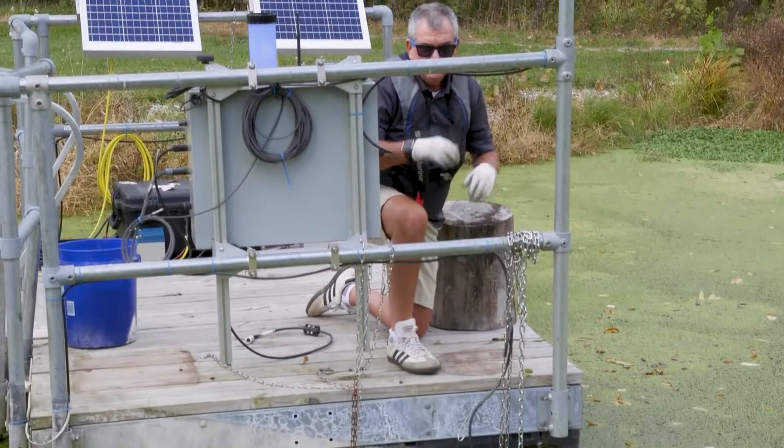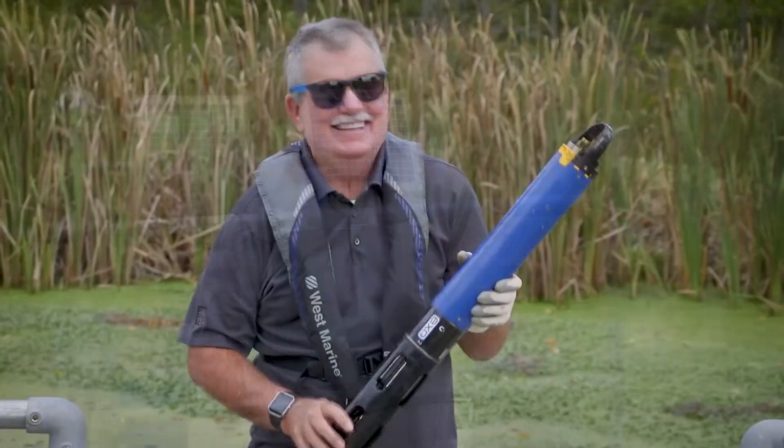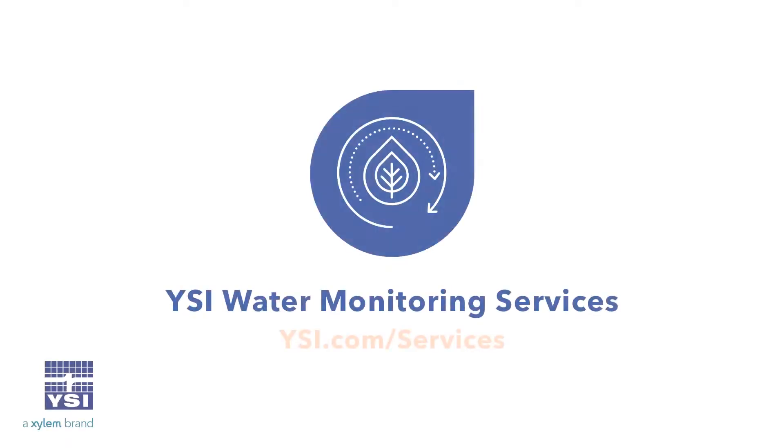Letting our team service your sites can save you loads of time. With a YSI expert on your team, we will help you to collect the highest quality data possible. Learn more about YSI's great services online and let our team serve you.